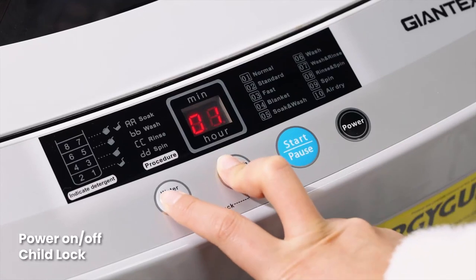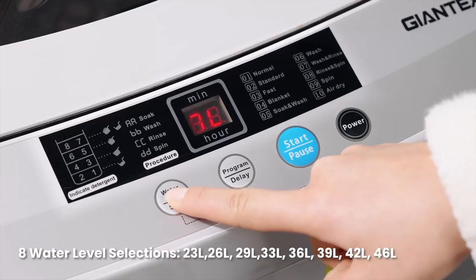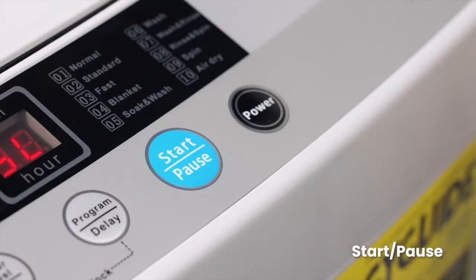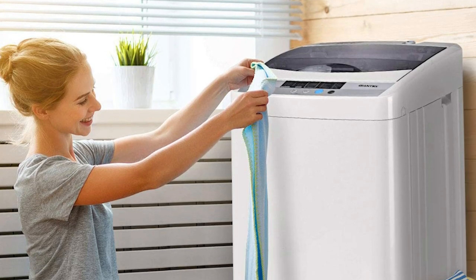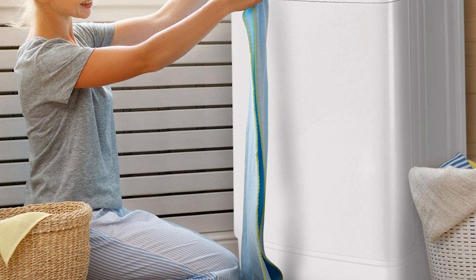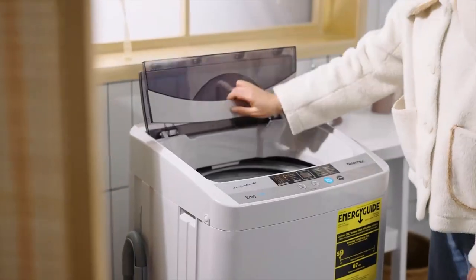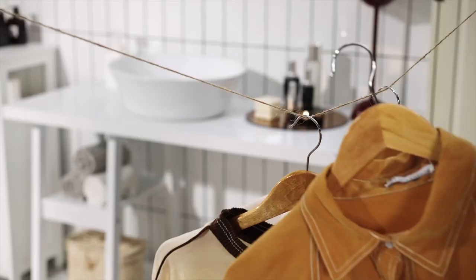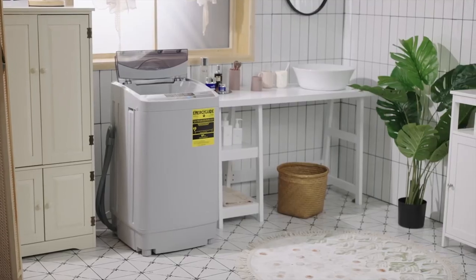The washing machine has a 90-degree rotatable lid, and at the bottom are three adjustable horizontal feet that can be positioned to ensure balance while spinning. The machine is portable and easy to move using the carrying handle. It also has a child lock function which prevents it from running, and an alarm triggers if the top lid is opened during operation.